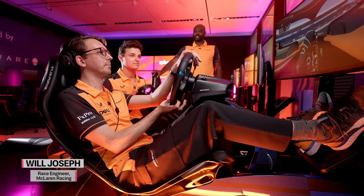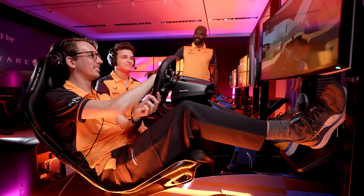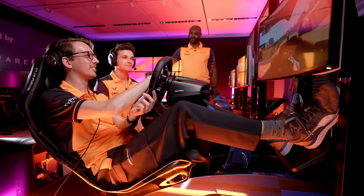So Will, welcome to the McLaren Shadow Studio. You're not usually in the driving seat, but under Lando's expert guidance, we're going to see how you do on a few laps and see if we can improve them using some Splunk dashboards. Three laps around Silverstone — let's see what you got.